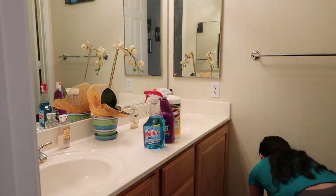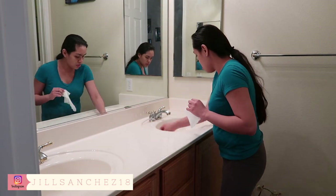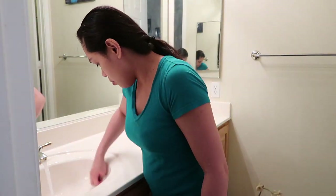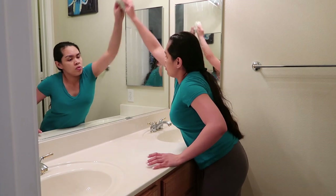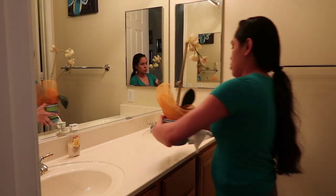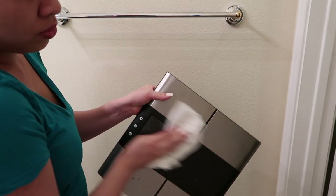I like to start cleaning the counter and the sink before the toilet. I use the Bang cleaner and Clorox wipes to clean the countertop and the sink. And after the countertop, I'll clean the mirrors using the Windex cleaner. Then wipe down the wing scale.